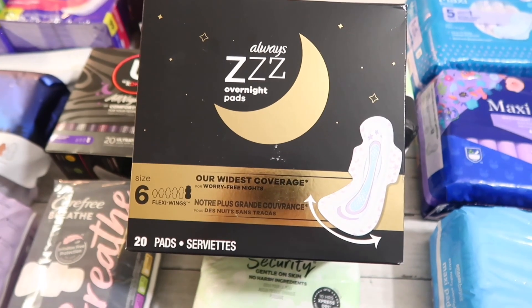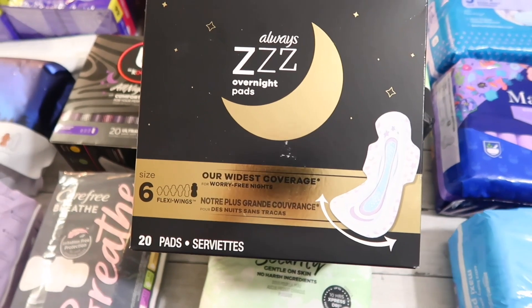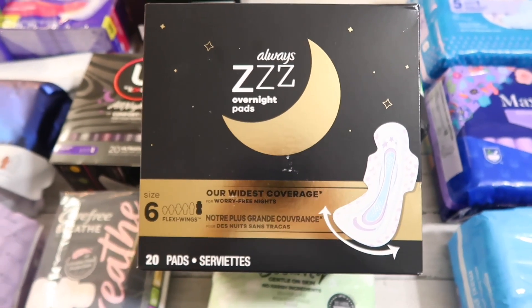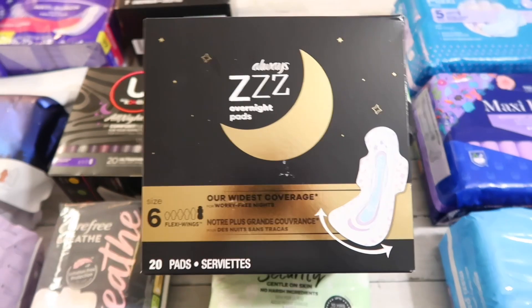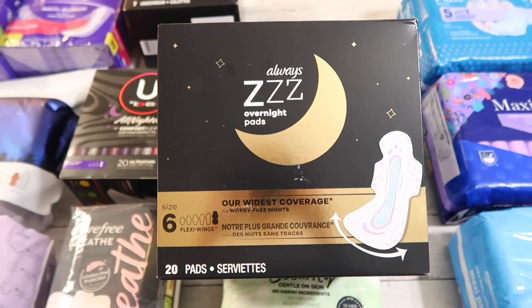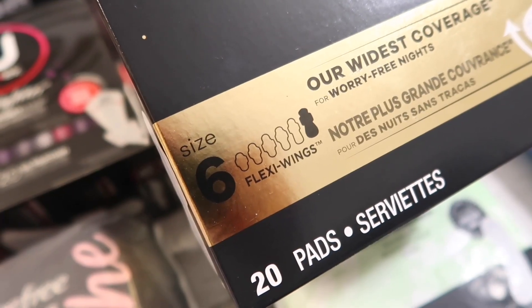So I decided to buy both and test them out. These are the period panties, and this one right here is the Always size six overnight pad — the widest coverage and the largest pad they offer. I'm really excited to try this one out. I know I'm going to love it because if it's anything like size five, it's going to be great. This one could really simplify my nighttime routine.